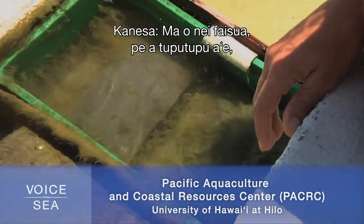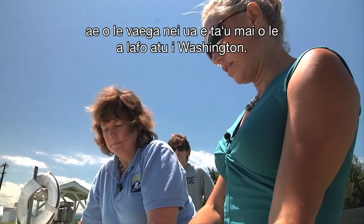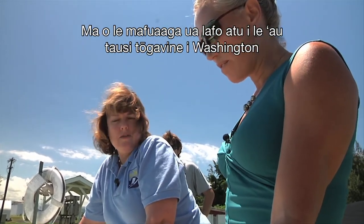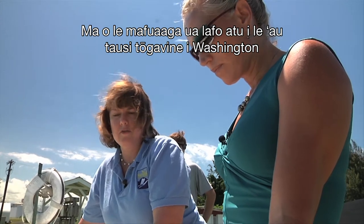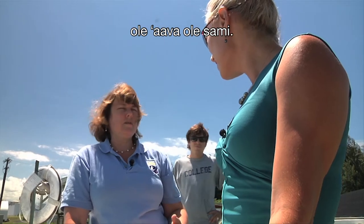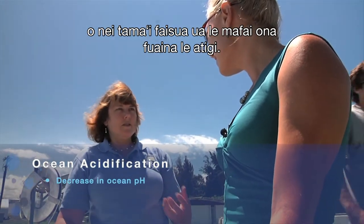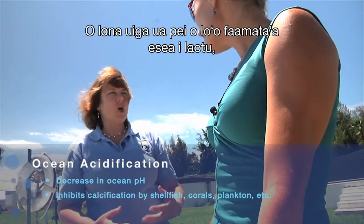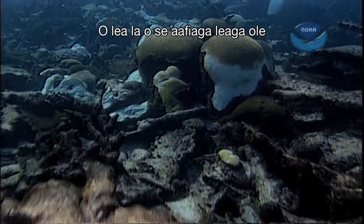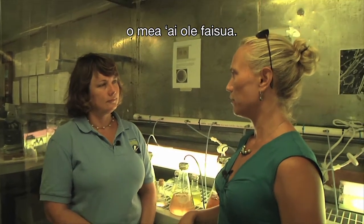These oysters, once they grow up, would be suitable for eating, but these are going to Washington farmers or fish ponds. The reason we're sending them to Washington farmers is that they've approached us to do research for them, because their hatcheries are being severely affected by ocean acidification. As the water becomes more acidic, the little larvae can't form their shells — it's essentially dissolving the larvae, just like it dissolves coral. It's one of the bad impacts of ocean acidification.